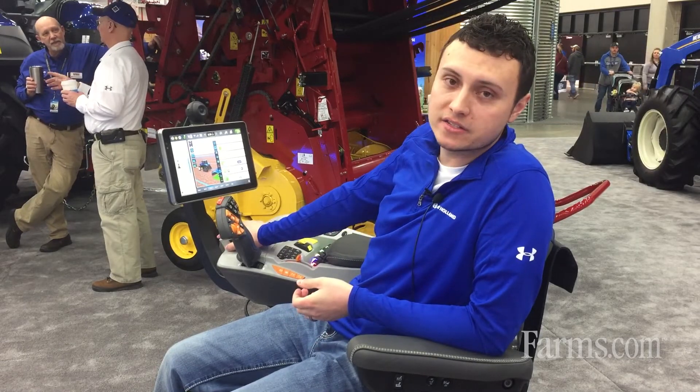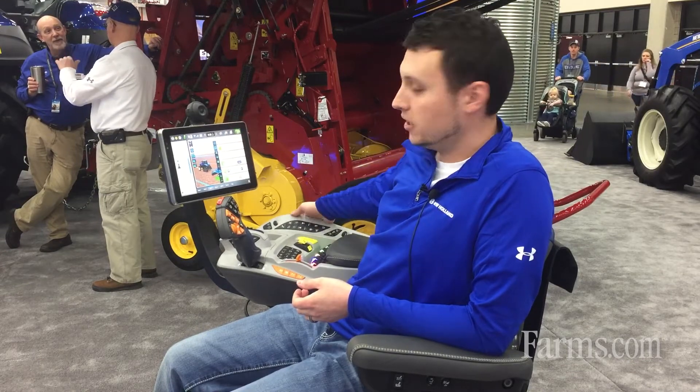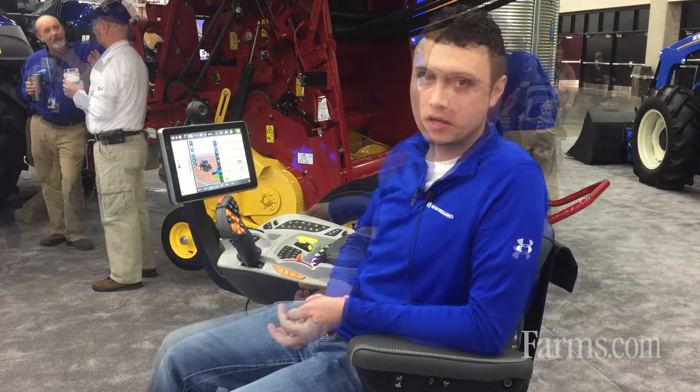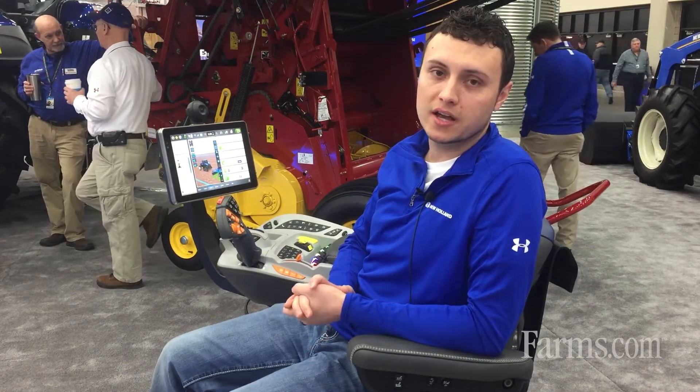The new T8 has this system. It's fully integrated for your precision farming functions within the tractor, and with our new Telematics MyPLM Connect portal. For more information on the Genesis T8 with PLM Intelligence, go to NewHolland.com.